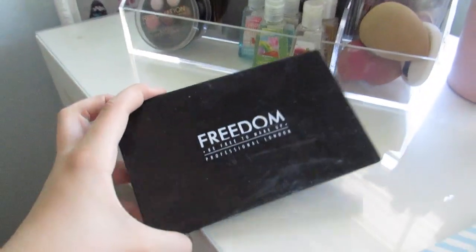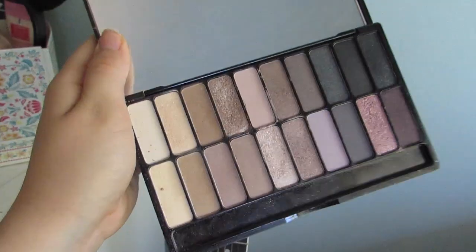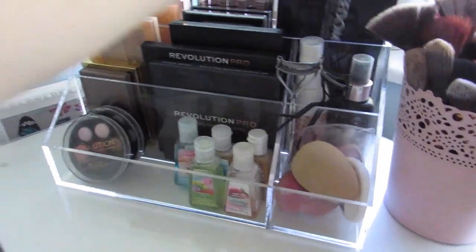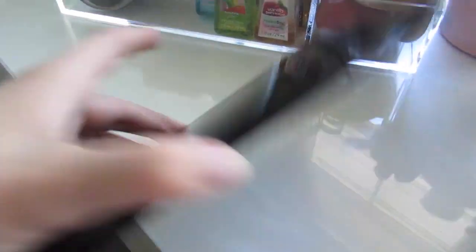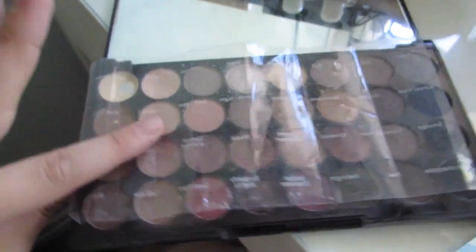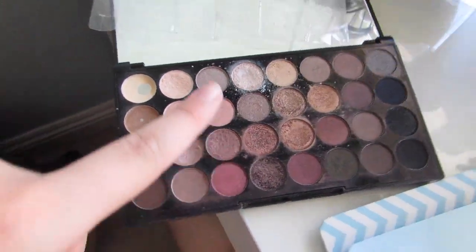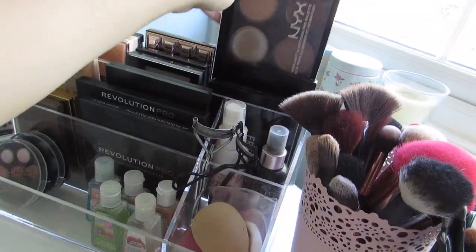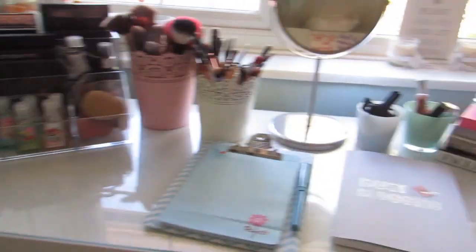I have a Freedom palette — fun fact, Freedom has now been discontinued, so I can't feature it in any of my videos. This is the Today's Tonight palette, a very pretty pink-tone palette. Then I have an old Revolution palette in the shade Flawless — it is so used, the sheet is basically falling apart. And then I've got my NYX Contour Kit. That's what the top looks like, and now it's time to delve into the drawers.